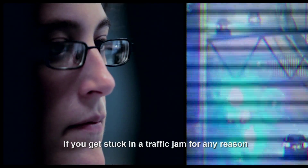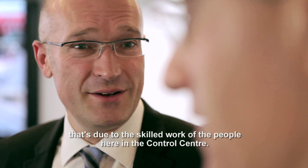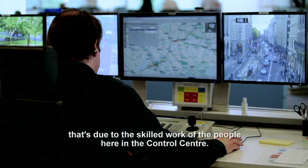If you get stuck in a traffic jam for any reason and then suddenly, mysteriously, it starts to move again, chances are that's not by accident — that's due to the skilled work of the people here in the control centre.